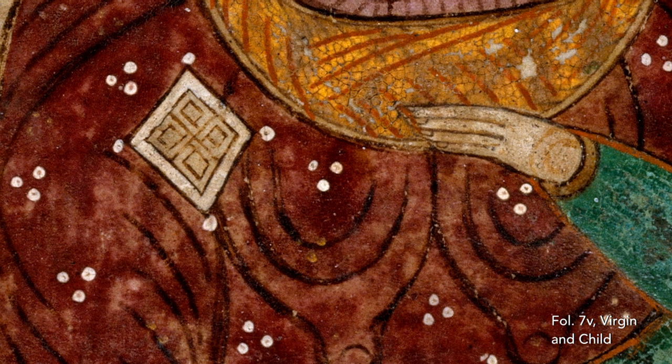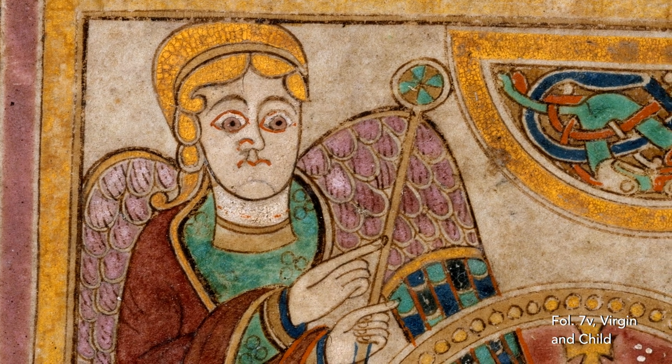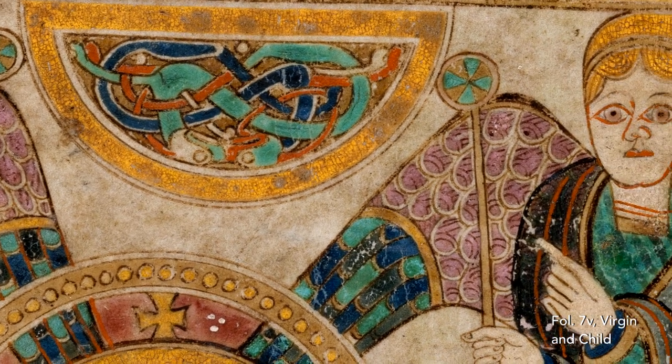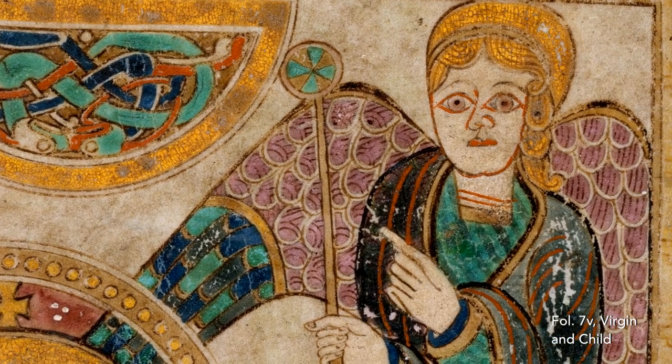The little diamond shape on her breast may represent a brooch, but might also be an allusion to the lozenge symbol of Christ. In common with contemporary images of empresses, Mary is also surrounded by four courtiers, in this case replaced by angels.